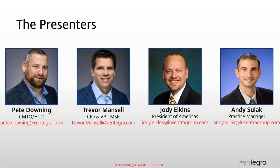I'm Andy Sulak, Practice Manager for Incentra Americas. I run the technical teams and I'm here to provide more in-depth information on Microsoft Office 365 — now Microsoft 365 — as well as migration items and where Exchange Server is going.